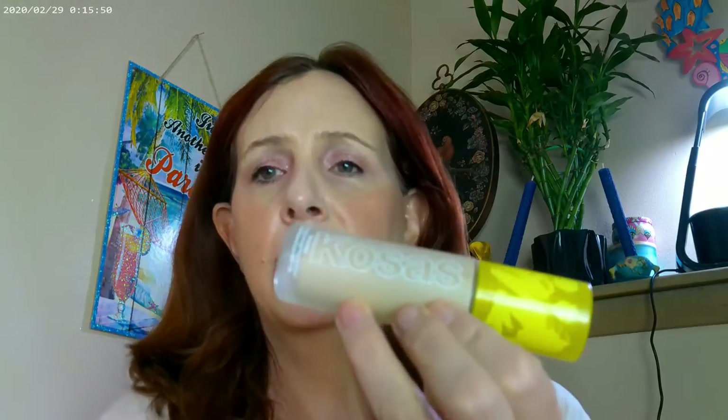For high-end foundations, I'm definitely loving the Cosis foundation in shade 110, and the Beautiful Skin Foundation by Charlotte Tilbury in shade Three Coal. Both have skincare benefits, so I'm really liking these a lot.